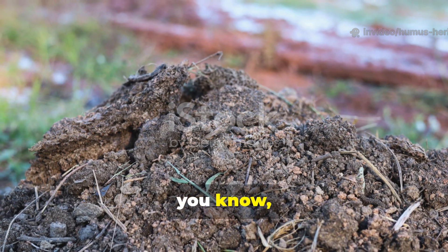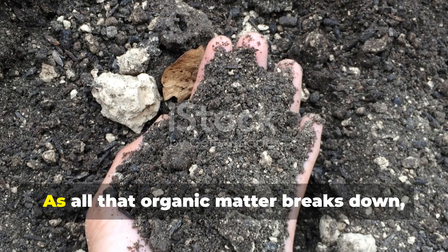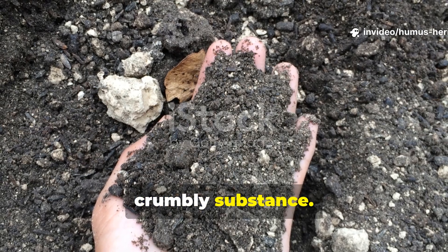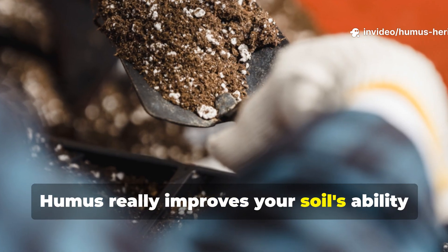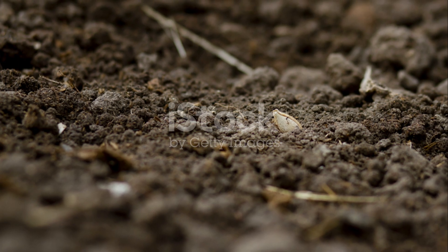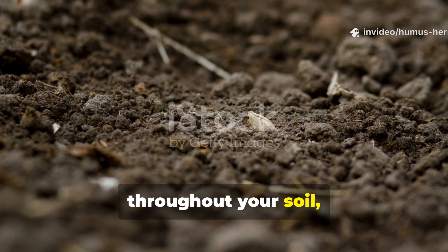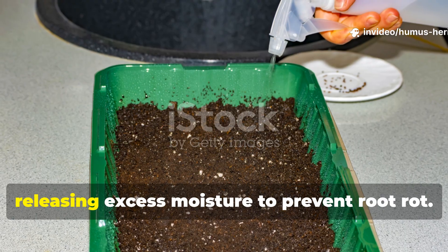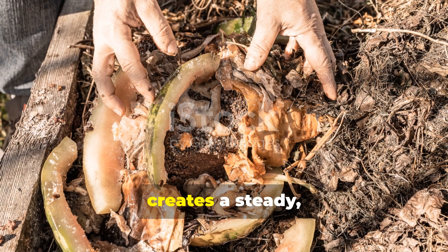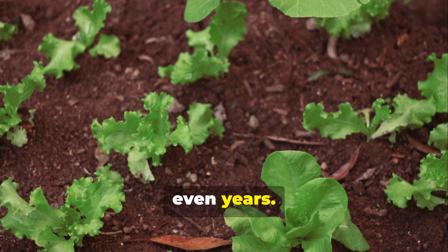The beauty of traditional composting is in its ability to create truly exceptional soil structure over time. As all that organic matter breaks down, it forms humus — a dark, crumbly substance. Humus really improves your soil's ability to hold onto moisture while still maintaining good drainage. It acts like tiny sponges throughout your soil, holding water when plants need it but releasing excess moisture to prevent root rot. The slow decomposition process also creates a steady, long-term nutrient release system that feeds your plants gradually over months or even years.